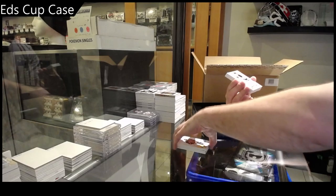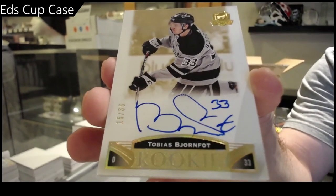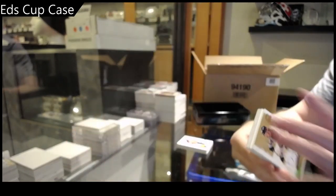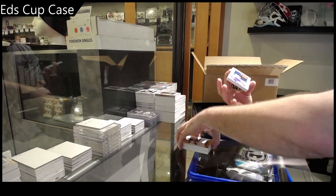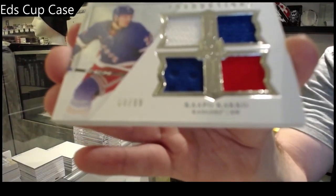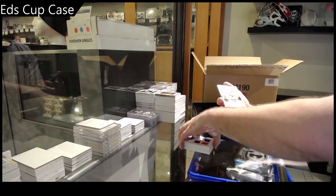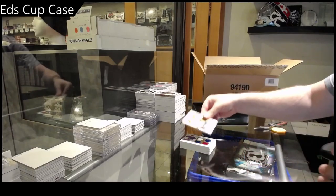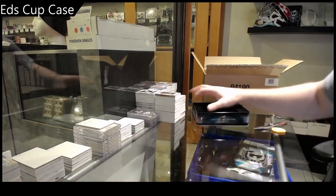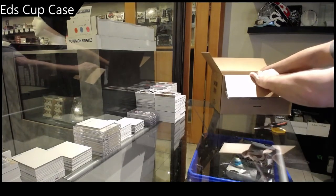Number 36, Gold Rookie Auto — Tobias Bjornfot. We've got a 99 Rookie Foundations Quad Jersey — Capo Cackle. And an all-time Mario Lemieux. This is it — what is it?